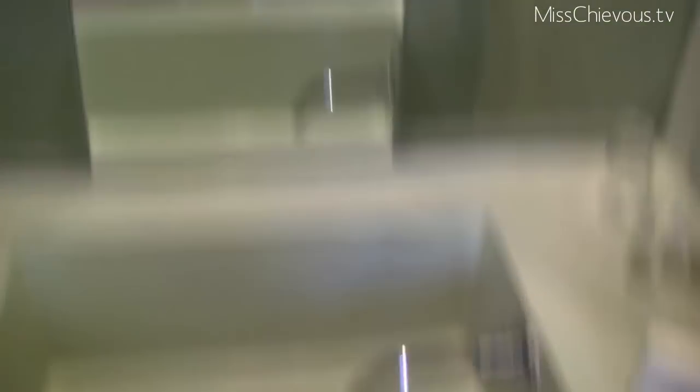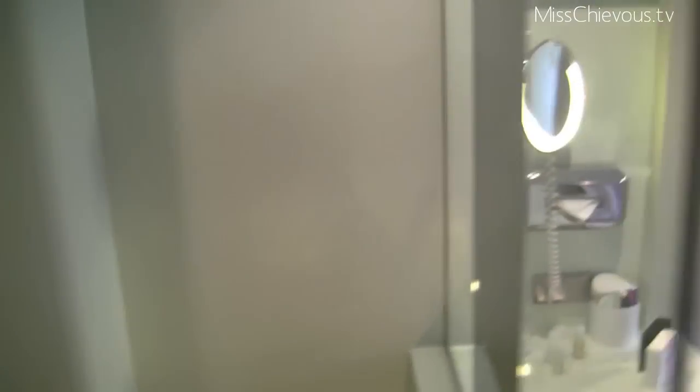So the sink — it just looks really different than hotel rooms I've been at. And then I think this is the shower back here, let's go check it out. Yeah, the shower is one of these rain shower heads and it's weird because it's like in the room — you see.